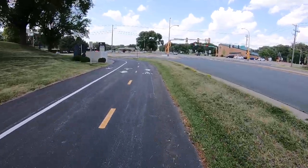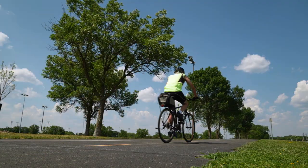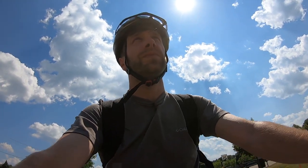It's also important to ride where you feel safe. Depending on the location, that might be a designated bike trail, the road, or the sidewalk. But if you are on a sidewalk, be sure to yield to pedestrians and obey any signs that prohibit bicycles.